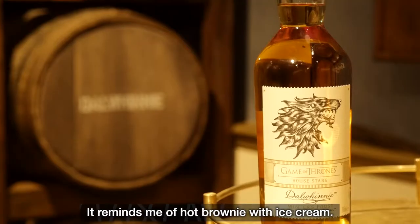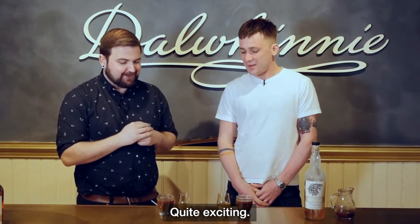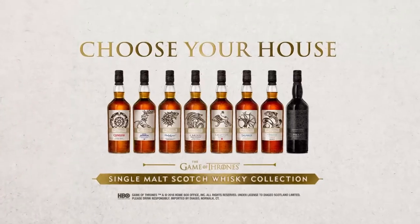How good's that? It reminds me of hot brownie with ice cream — a really delicious flavour, quite exciting. These wonderful malt whiskies can be found at each of our brand homes all across Scotland.